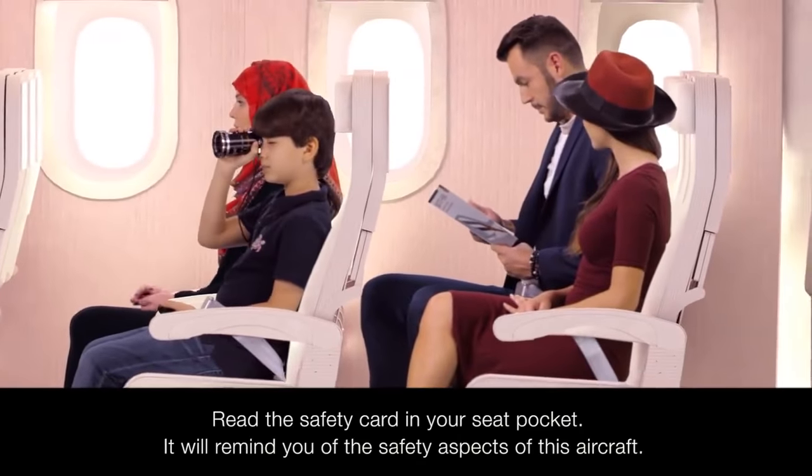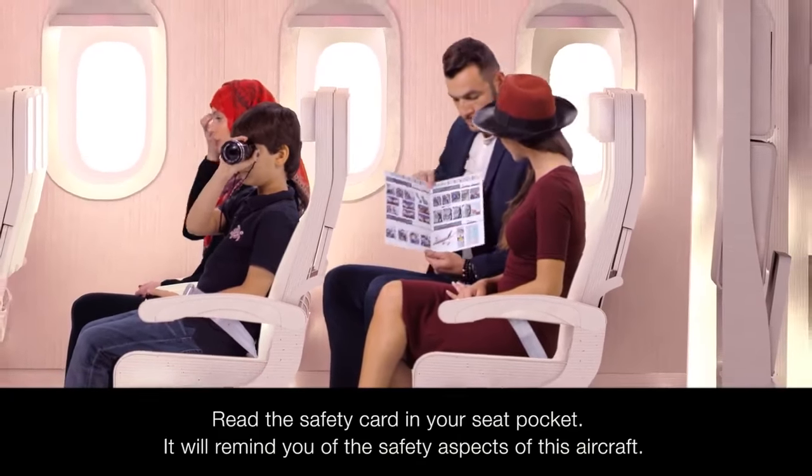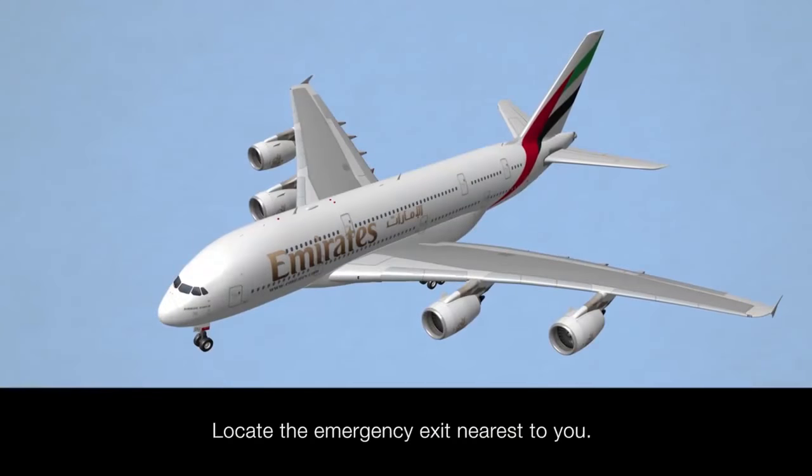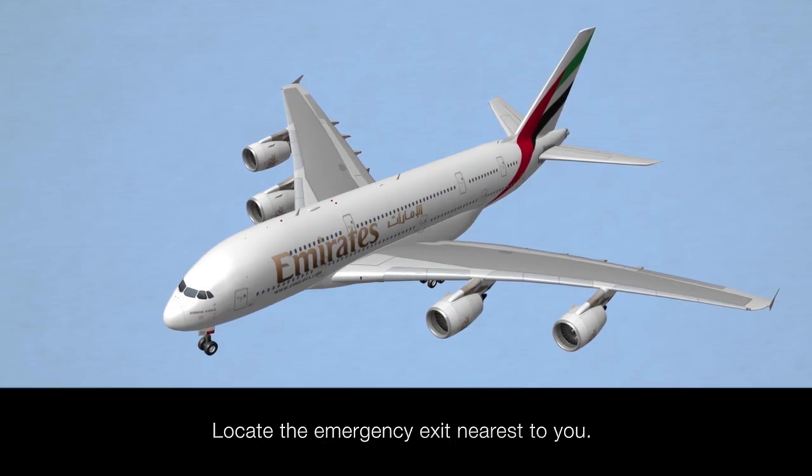Even if you are a frequent flyer, it's a good idea to read the safety card in your seat pocket. It will remind you of the safety aspects of this particular aircraft. Take a moment to locate the emergency exit nearest to your seat, which may be behind you.